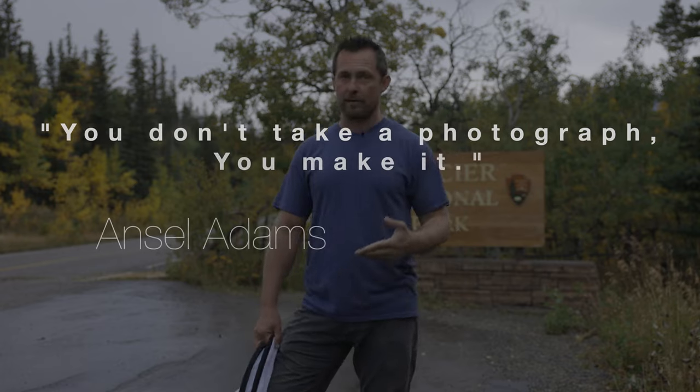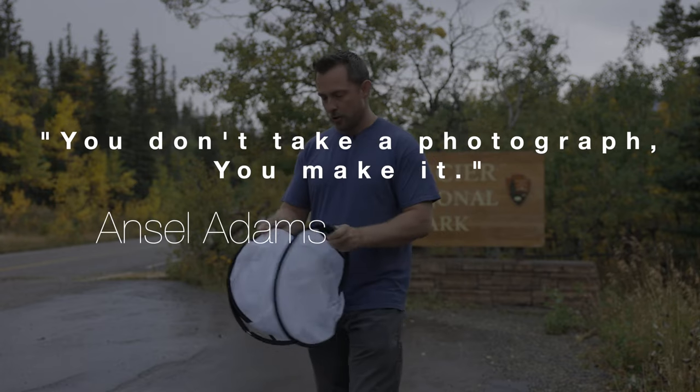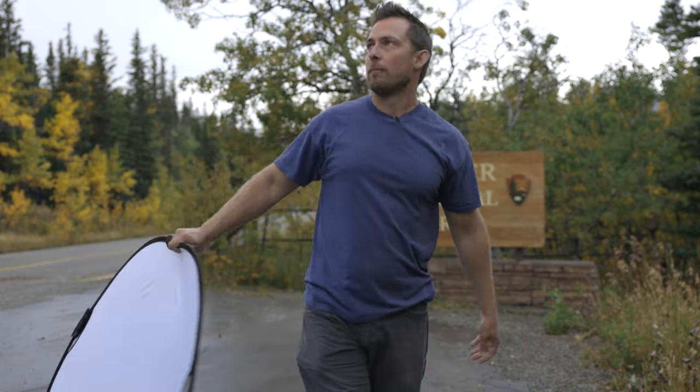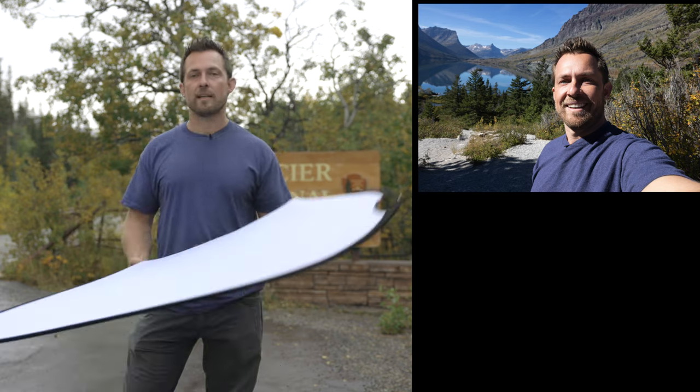I say 'make' because there's a great quote by famous Ansel Adams — you don't take a photograph, you make one. I was going to show you the difference with the light modifier here, but there's no sunshine. So instead let me show you these two pictures: this one looks more like a snapshot, and then by taking something like this and blocking the light, you can make a much better photograph — and these images are going to sell.